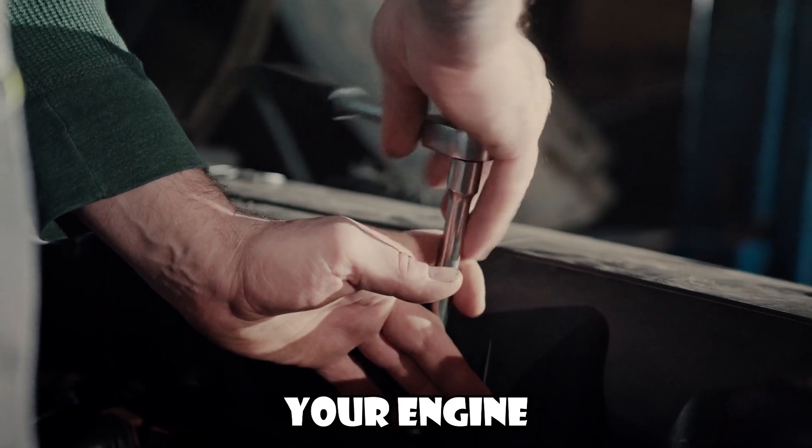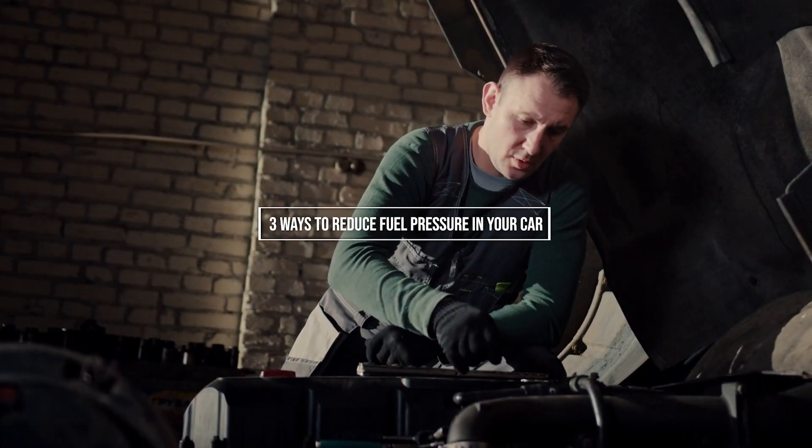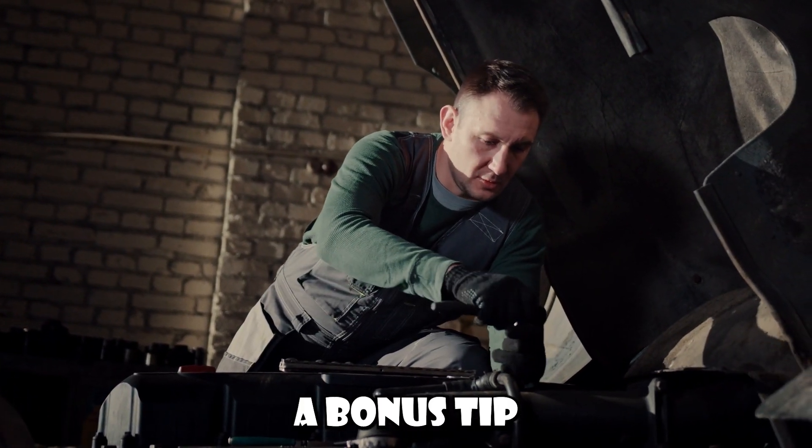Thankfully, reducing fuel pressure in your engine is not as complicated as it might seem. I am going to share three ways to reduce the fuel pressure in your car, and if you stay till the end, I will share a bonus tip.